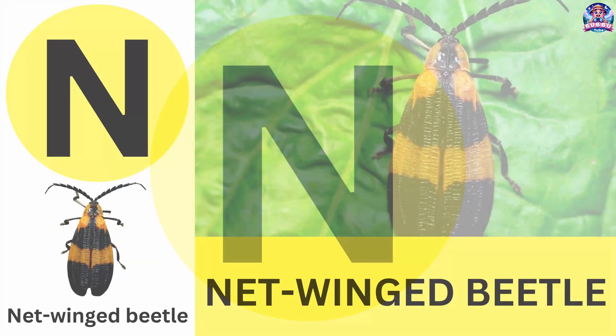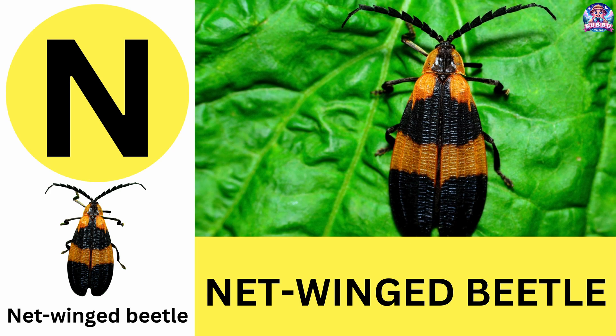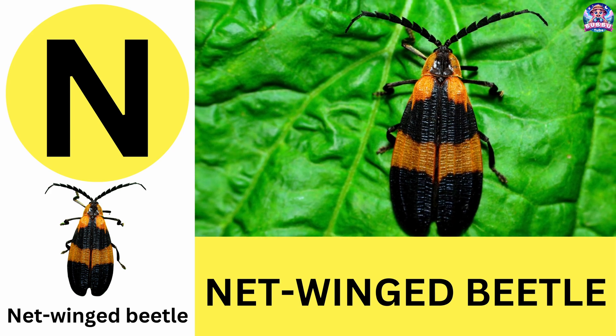N. N is for net-winged beetle. Net-winged beetles are brightly colored and look like butterflies. N is for net-winged beetle.